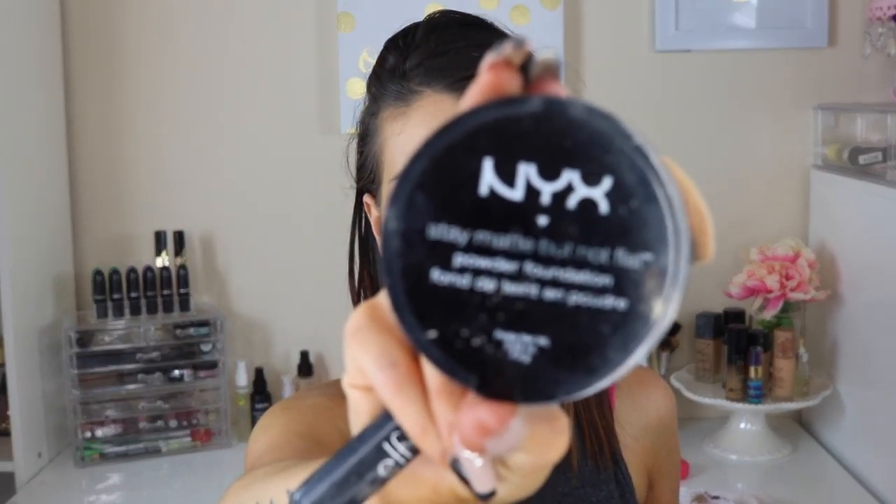I do set it with powder — I'm not into that glow, dewy skin type of thing. Then I'm going in with the NYX Stay Matte But Not Flat powder foundation, just to pretty much set the foundation and also give me a little bit more of a full coverage look on my face.